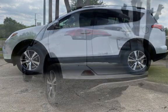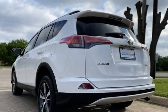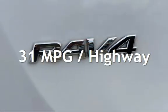This Toyota has less than 84,000 miles on the odometer. Estimated fuel economy for this vehicle is 24 miles per gallon in the city and 31 miles per gallon on the highway.